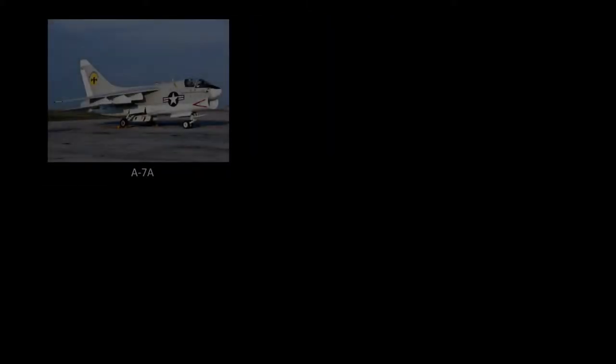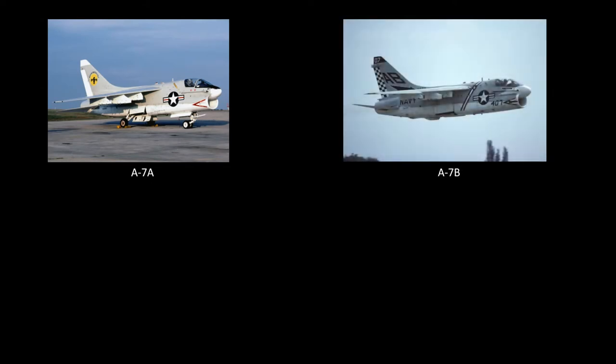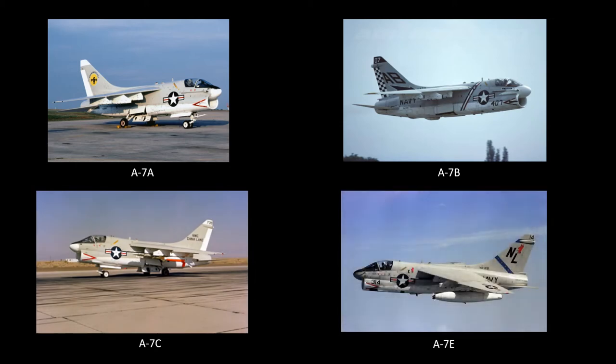From 1967 to 1971, a total of 27 U.S. Navy squadrons took delivery of four different A7 models. The Vought plant in Dallas, Texas employed up to 35,000 workers who turned out one aircraft a day for several years to support the Navy's carrier-based needs for Vietnam and Southeast Asia, and commitments to NATO and Europe. Six Naval Reserve attack squadrons would also eventually transition to the A7.